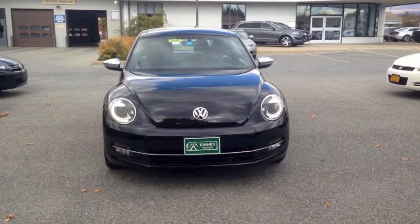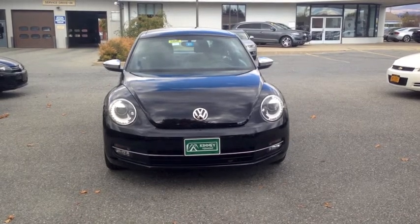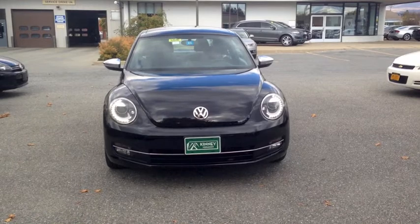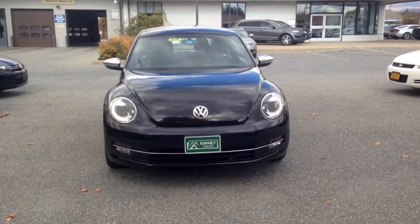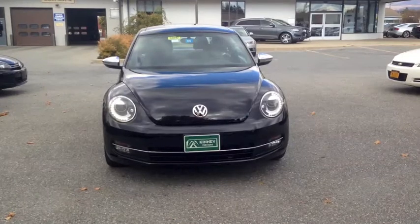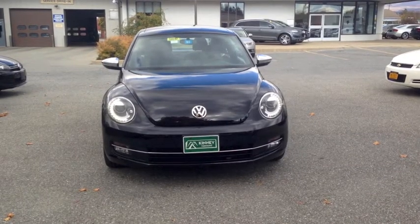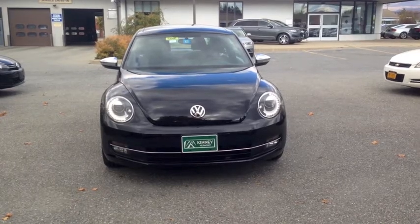The Fender Edition 2013 VW Beetle is powered by a turbocharged four-cylinder gas engine rated at 200 horsepower, 207 pound-feet of torque, providing a 0-60 time of 6.8 seconds, all while still providing a respectable EPA-estimated 21 miles per gallon city, 30 miles per gallon highway.